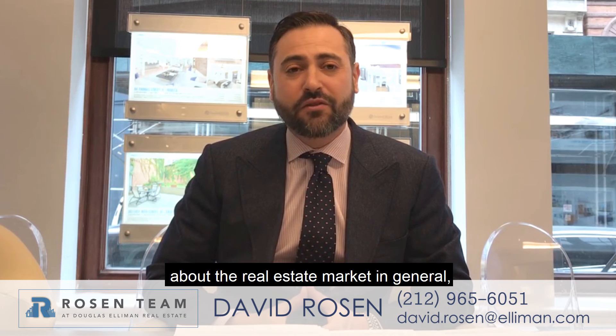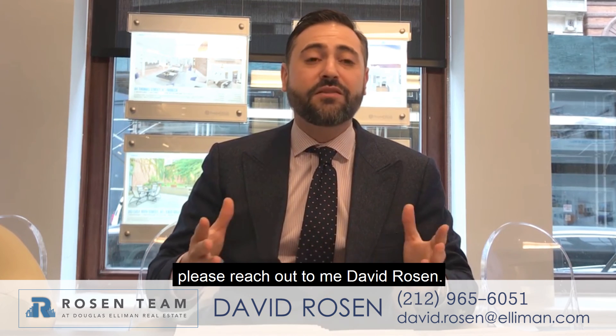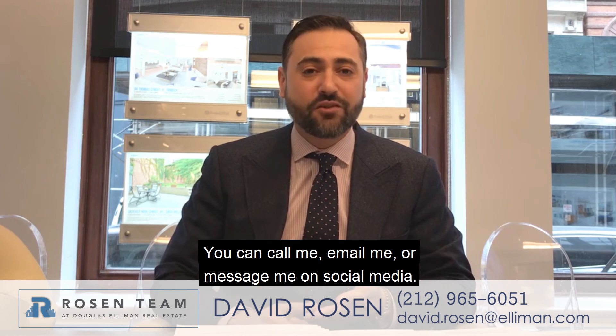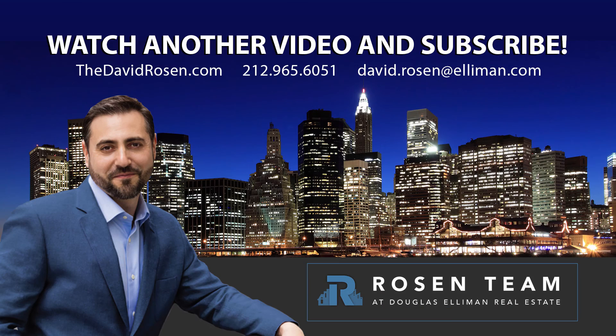If you have any questions about the real estate market in general, please reach out to me, David Rosen. You can call me, email me, or message me on social media. Thanks, and we'll see you next time. Bye!